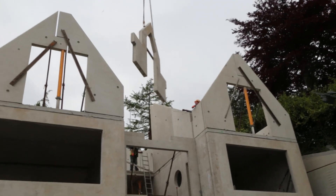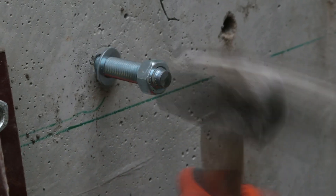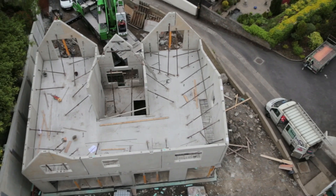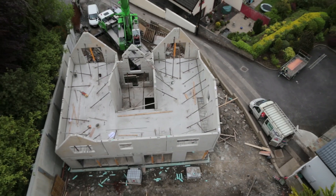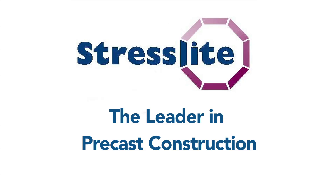Use the experts to help you deliver a long-lasting, stronger and safer home, quickly, efficiently and cost-effectively wherever you are. Stresslight — the leader in precast house construction.